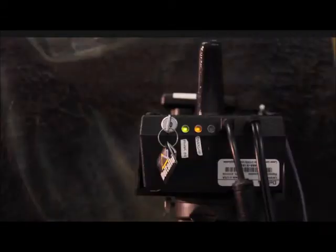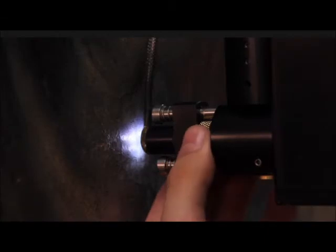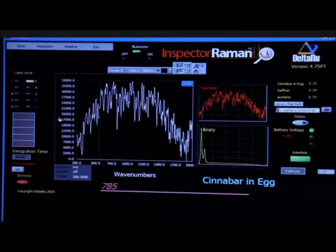This is a new instrument that we acquired, which is called a Raman Spectroscopy Device. This technique is the best technique to look at pigments. For different periods of time, you have specific palettes that were used. So far, we have found pigments that are specific to the Renaissance palette.